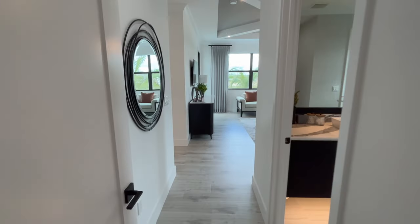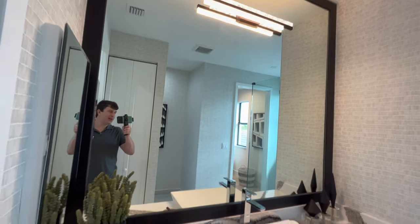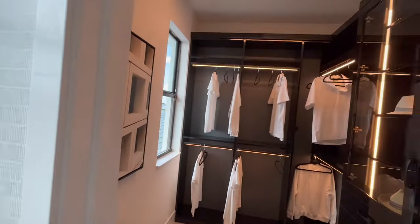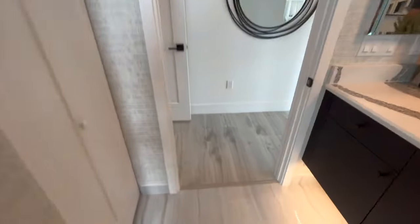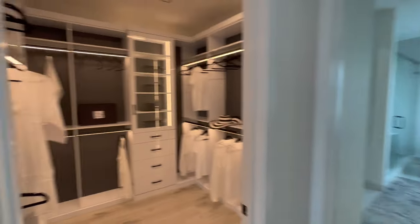We've got a very interesting master bedroom. There are actually two bathrooms in this master bedroom. A lot of places have one master bathroom with two sinks, but this has two separate bathrooms and two separate walk-in closets. So you and your spouse or partner can each have their own space to get ready, get dressed, and clean up. Look at how nice this tile flooring is.